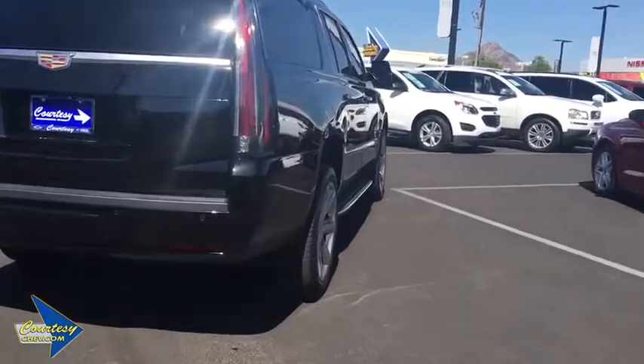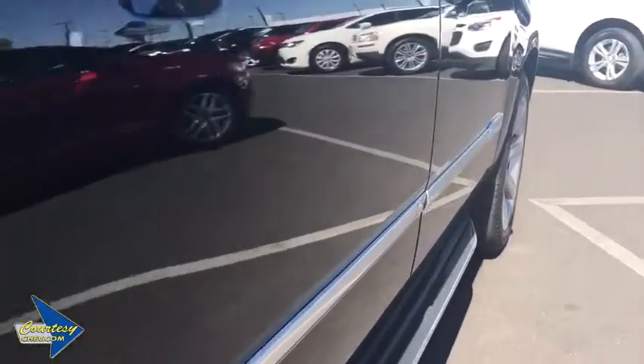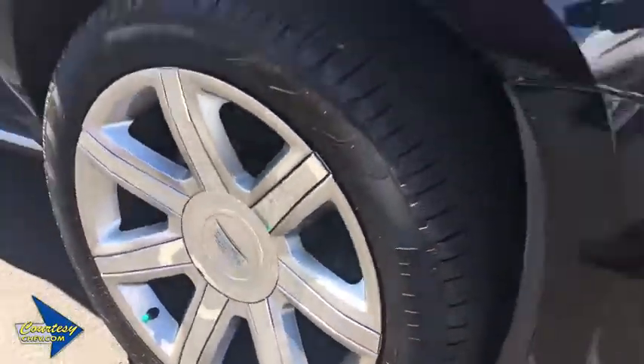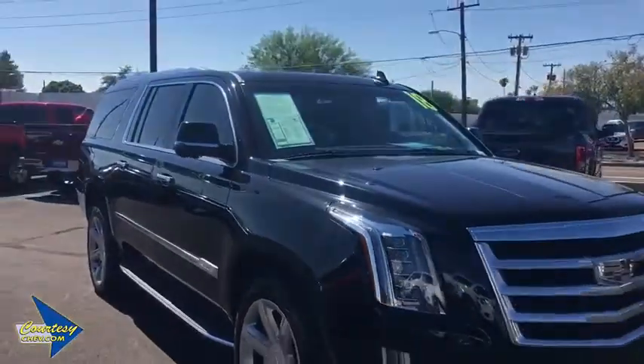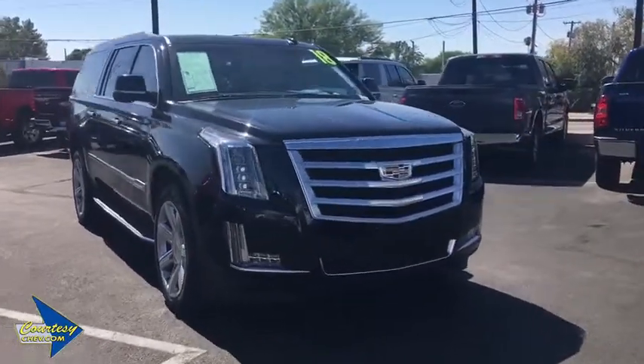This vehicle has less than 10,000 miles. Here are some of this vehicle's great options: power passenger seat, power liftgate, traction control, navigation system, dual airbags, leather-wrapped steering wheel, Bluetooth wireless data, hands-free phone, power steering.